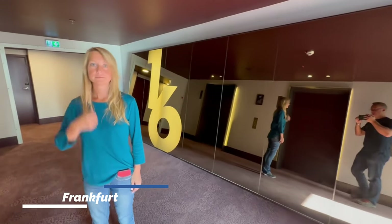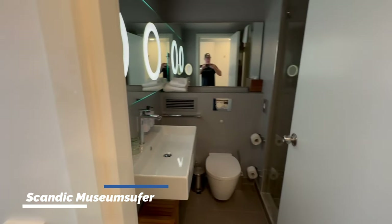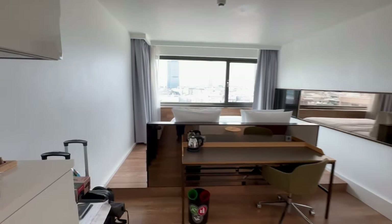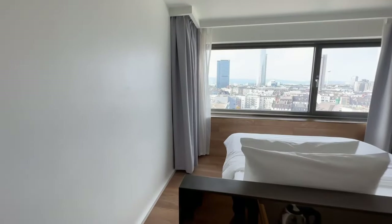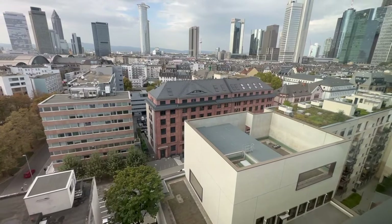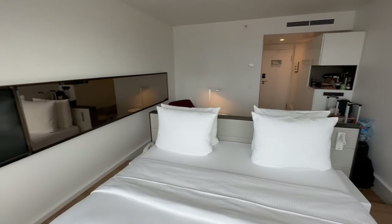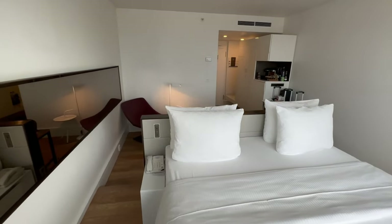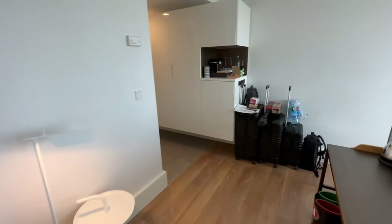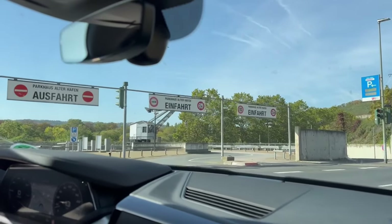Here we are at the last hotel of our stay. It's a little bit smaller — we're in the city of Frankfurt, so typical of a bigger city, you're going to have a smaller room unless you want to pay the big bucks, which we don't. But it'll work nicely. You gotta make sure we go in the Einfahrt and not the Ausfahrt.